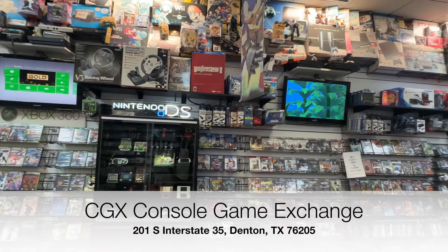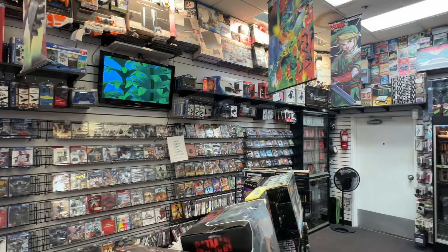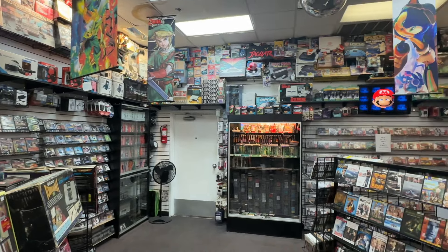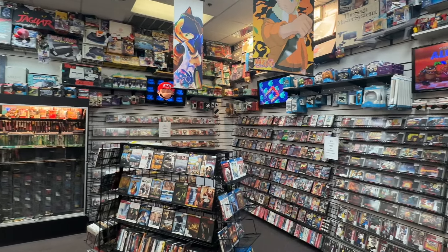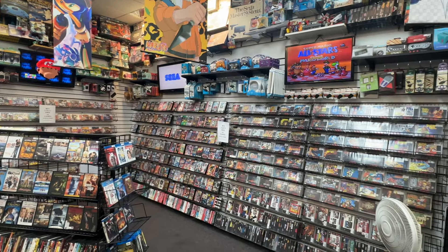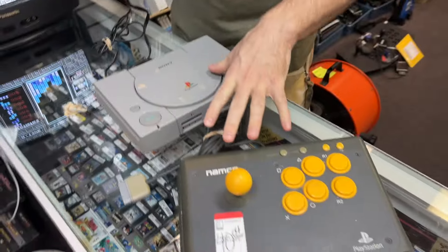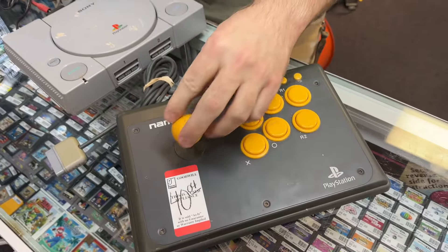Next stop is CGX, one of the premier game stores here in the Dallas-Fort Worth area. You got to drive a little bit out of the way, but this store is always a blast. I love my friend Curtis — coming here to see him and also to check out this darn place. I paid $40 for both — for all of it. Because this is worth more than $40.